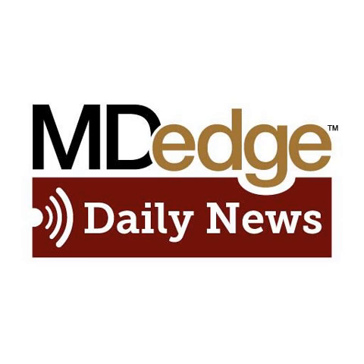MD Edge reporter Randy Datinga spoke with Dr. Brown at the annual scientific sessions of the American Diabetes Association.